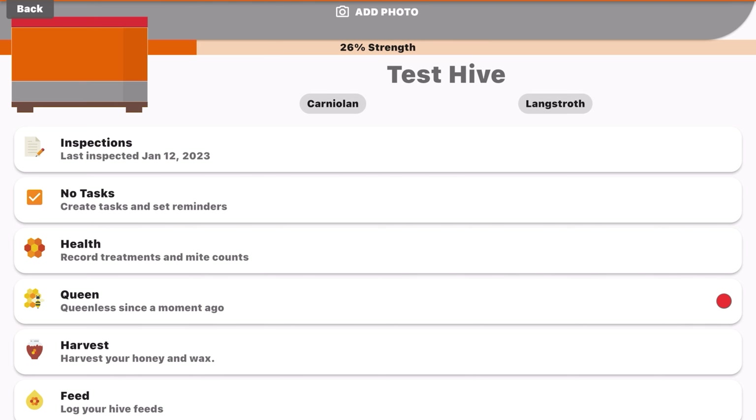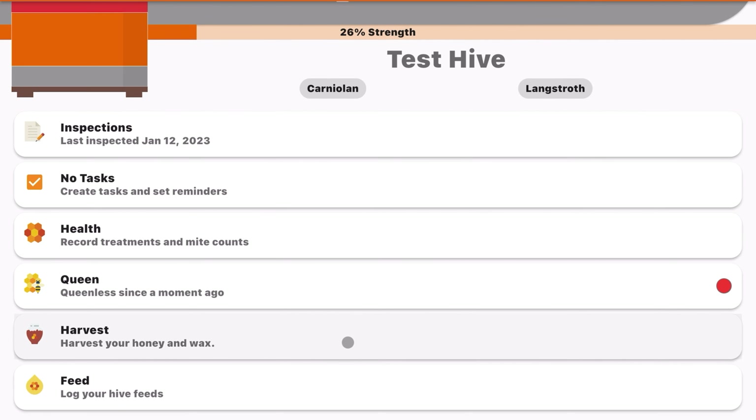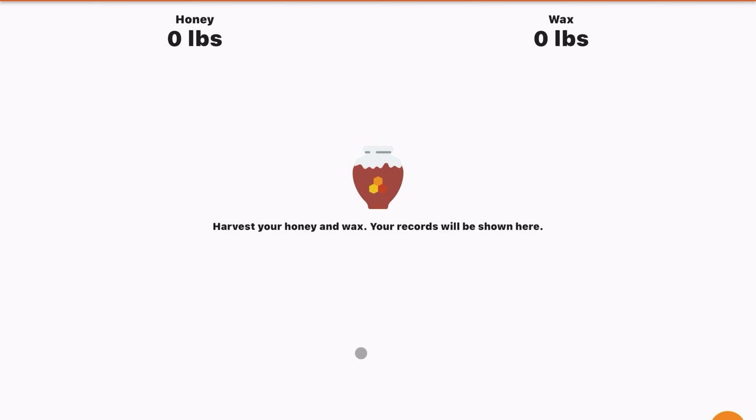Under the queen section, you can name your queen, log when she was born, what breed she is, and whether she's marked or unmarked. If marked, you can select the color of her mark. You can also note whether her wings are clipped or whether the hive is queenless. There's even an option to take a photo of the queen so next time you're in the hive, you can quickly identify her.